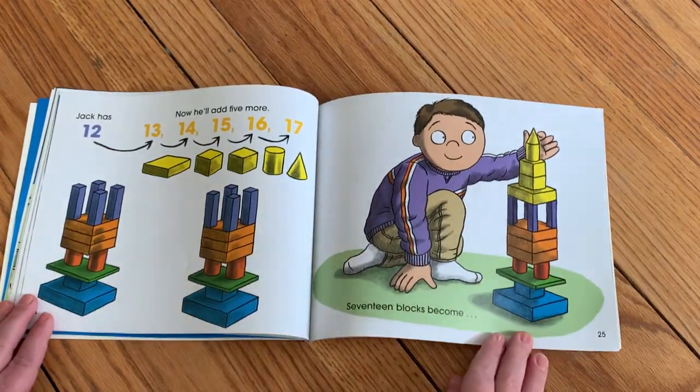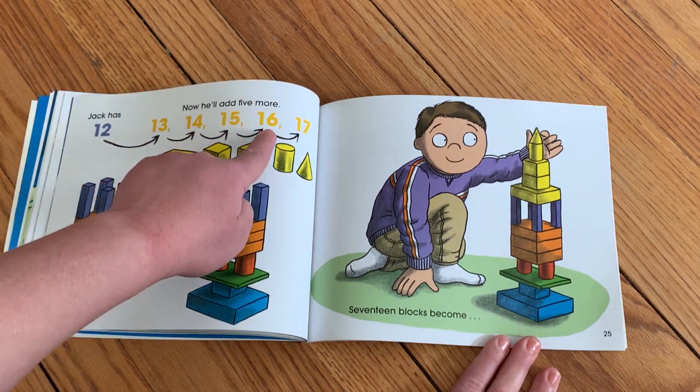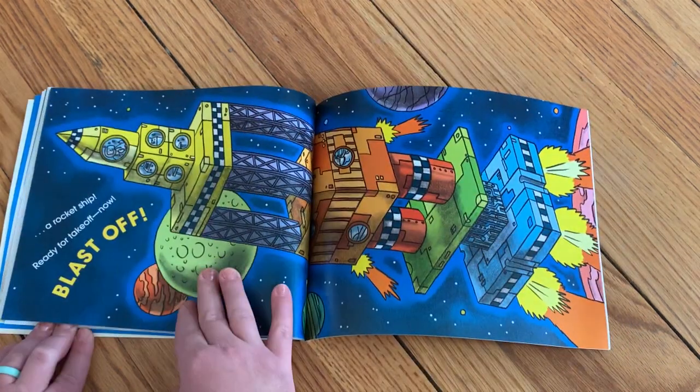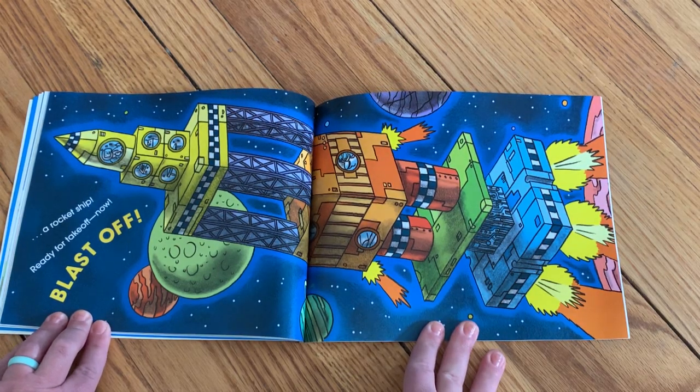Jack has twelve. Now he'll add five more — thirteen, fourteen, fifteen, sixteen, seventeen. Seventeen blocks become a rocket ship ready for takeoff now. Blast off!